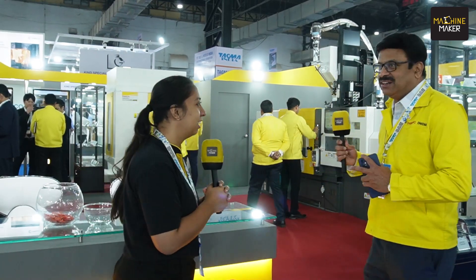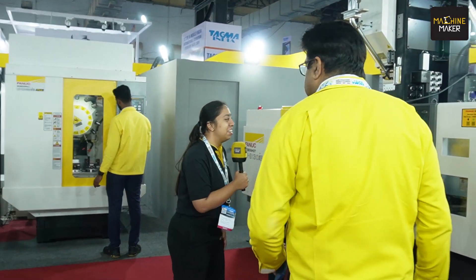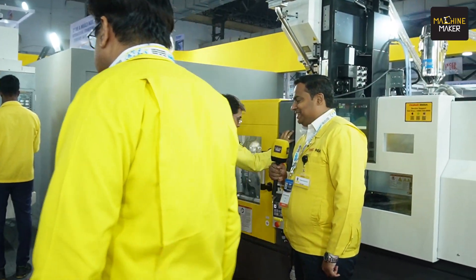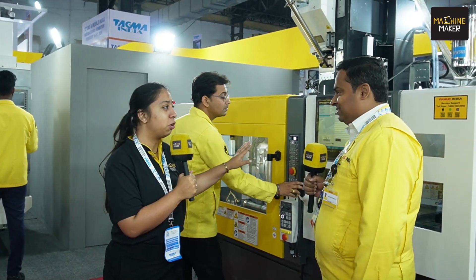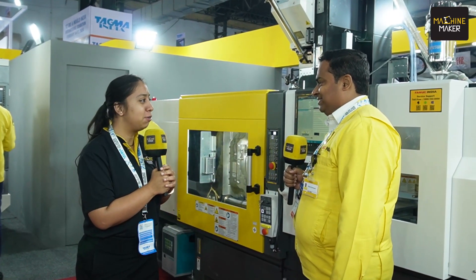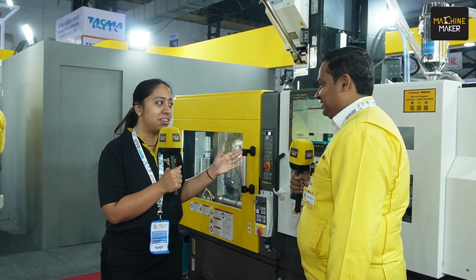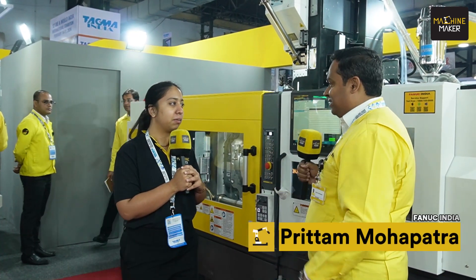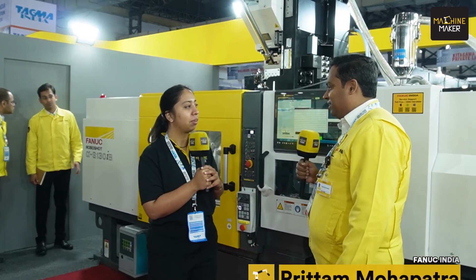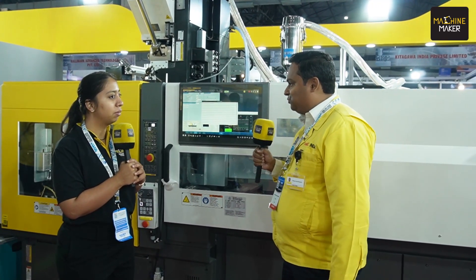We will take you to the injection molding machine where my colleague Preetam will give more details. We would like to know more about this RoboShot machine, which has been the talk of the exhibition. Can you elaborate on the key features and how it is helping the die and mold industry? First of all, thanks to all visitors for showing their interest in knowing more about the technology of the machines we are displaying here today.